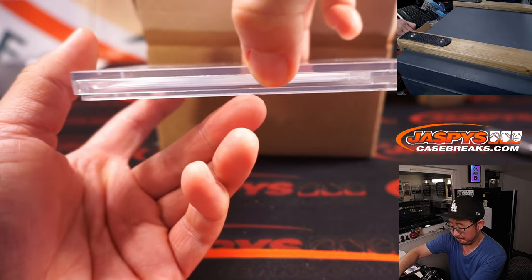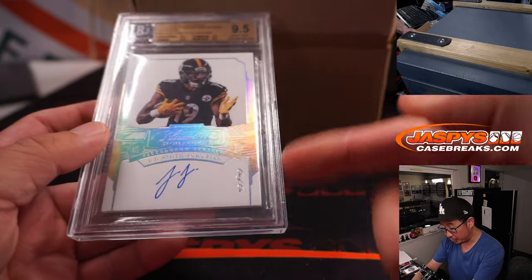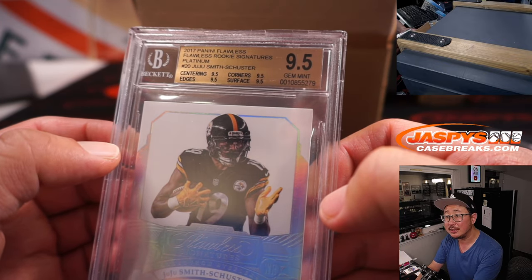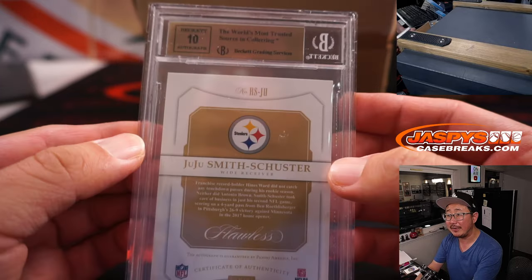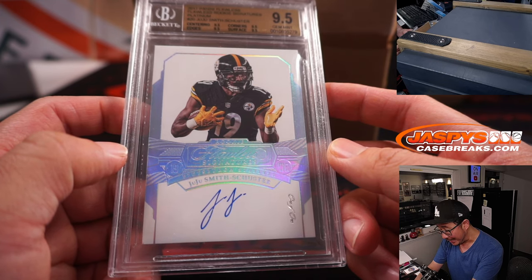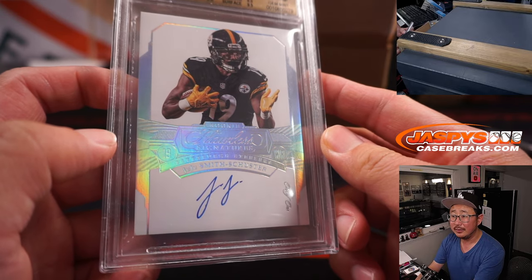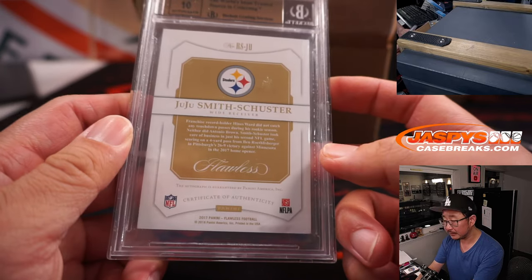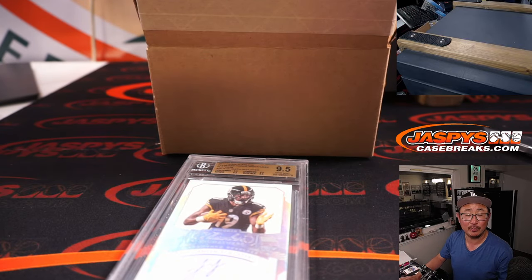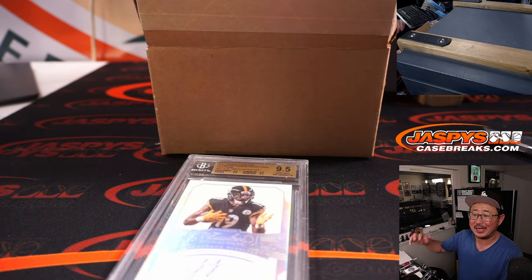Next — I think we got football here, also graded and autographed. It is JuJu Smith-Schuster, it's a 1-of-1 from 2017 Flawless, rookie signatures. Graded 9.5/10 — centering, edges, corners, surface all a 9.5. Very nice. Letter J — Nick Smith. From Nick Stover to Nick Smith — all aboard the Big Hit Express!